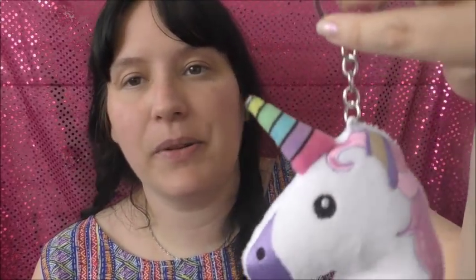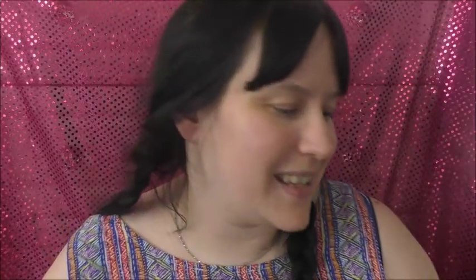I picked up a little unicorn keyring for two pounds from Primark — because why not, I love unicorns! I'm going to put it on my key ring. It's so funny — I've got more key rings on my key ring than actual keys. I've got like three keys and loads of key rings!